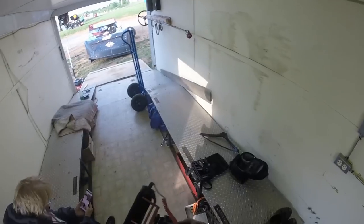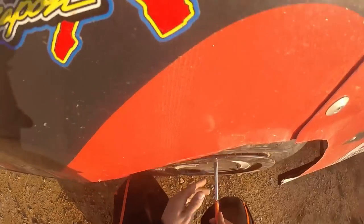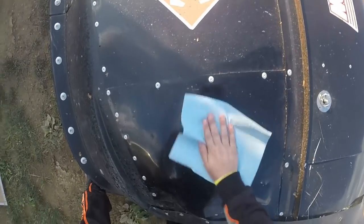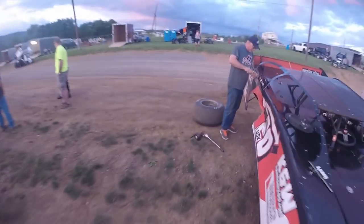I already filmed the pill pull and my entire routine getting to the track, besides me getting dressed. I'm going to be going off and changing some tires now and getting ready for the heat race. I start last in the second heat. I hope you guys enjoy a night from my perspective.